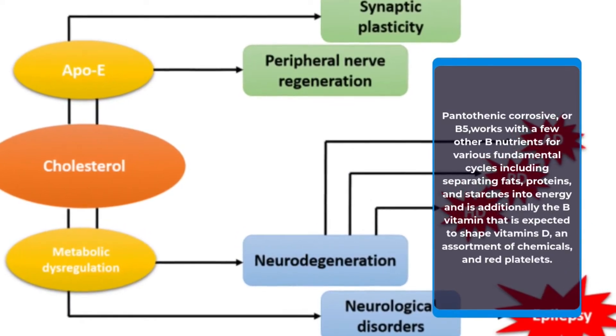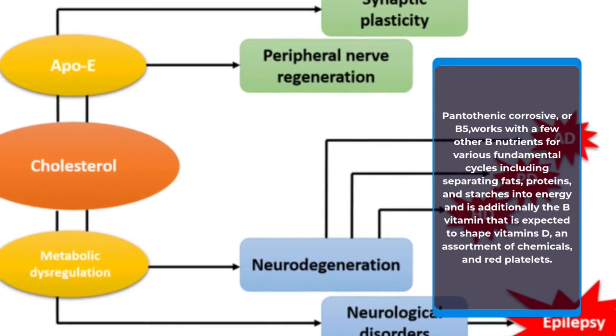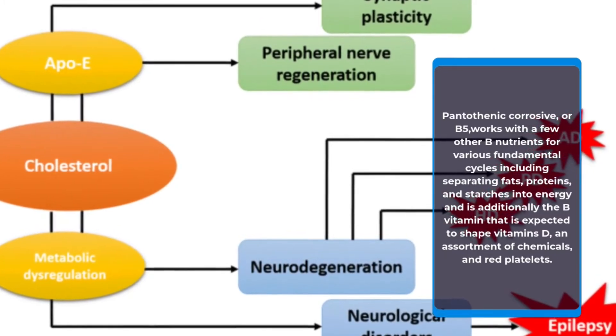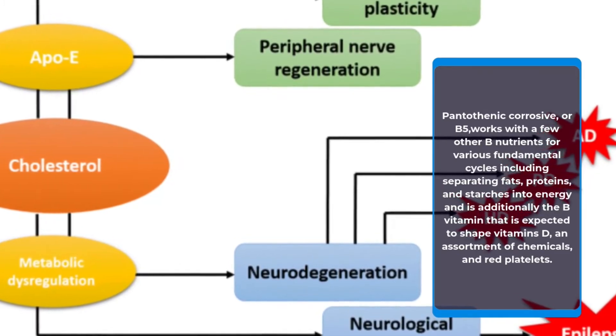B5 assists with breaking down fats, proteins, and carbohydrates into energy, and is also the B vitamin required to form vitamin D, a variety of hormones, and red blood cells.